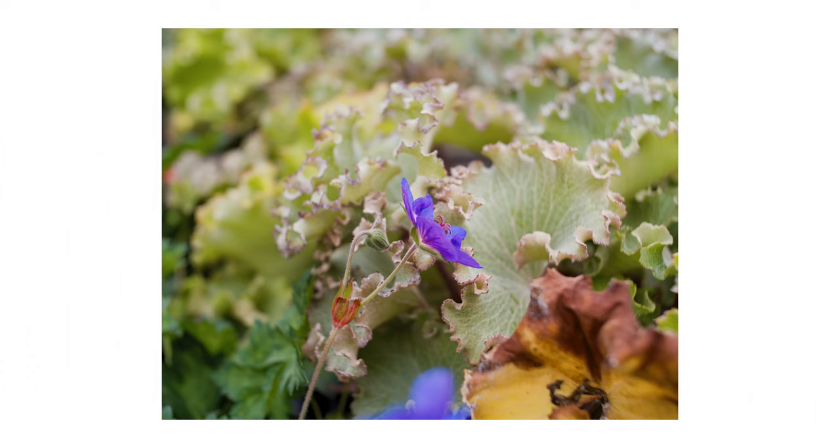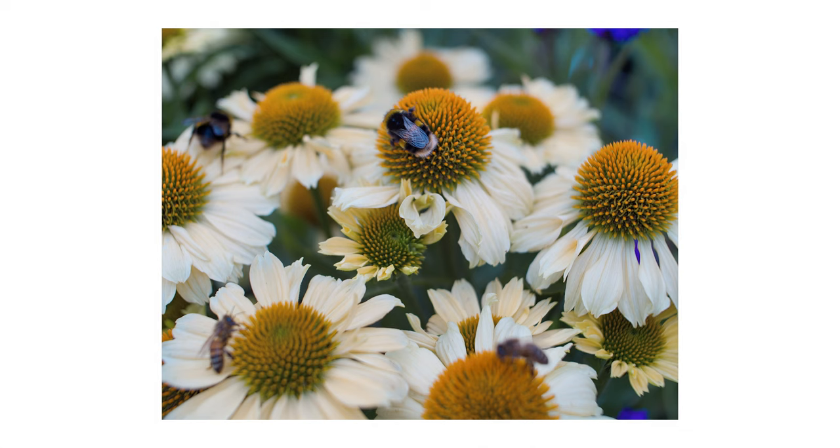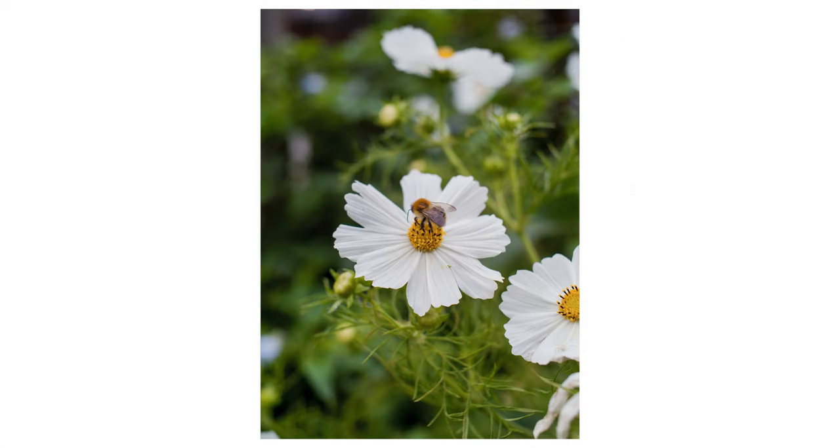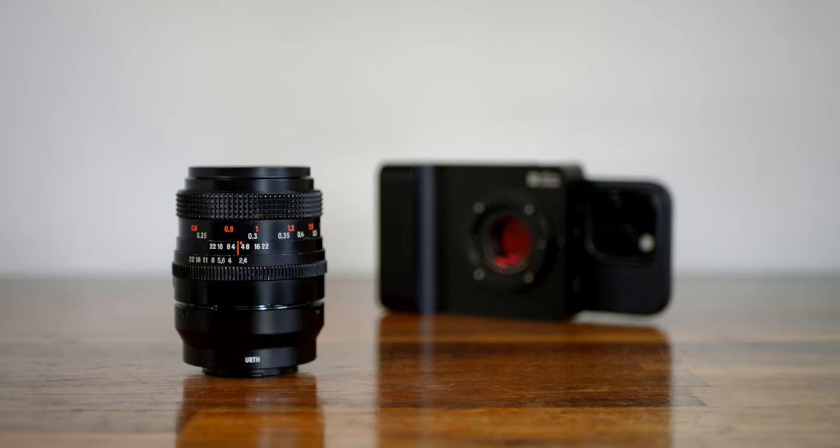The Flektagon is known for its center sharpness even at the widest aperture of f2.4. The corners are a little soft at this aperture but they improve by f5.6. The lens's exceptional sharpness beautifully captures intricate details, creating stunning, crisp images. The aperture ring has a half-stop click and travels 60 degrees from about f2.4 to f22 — the click stops are a little noisy, which is something to be aware of when recording video.